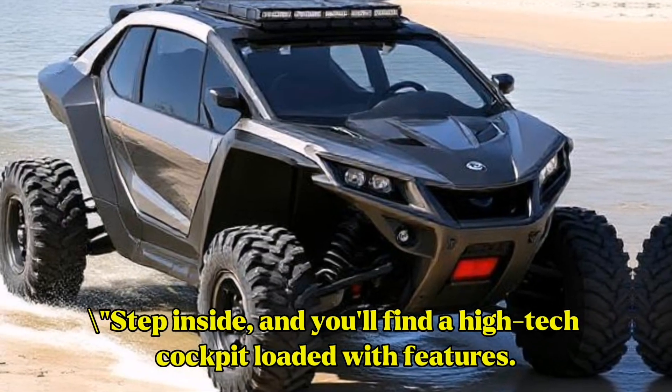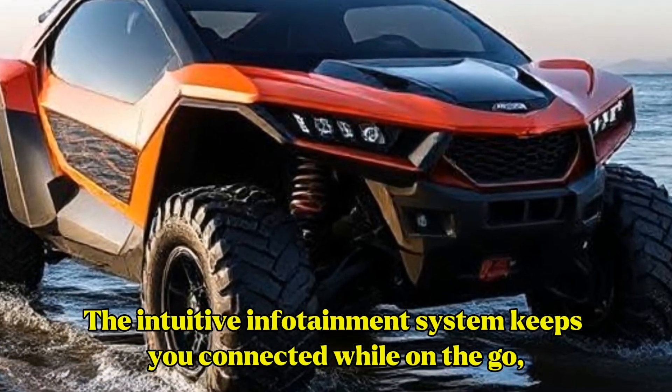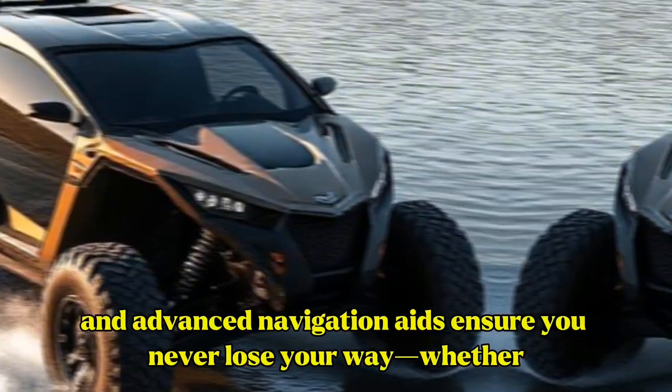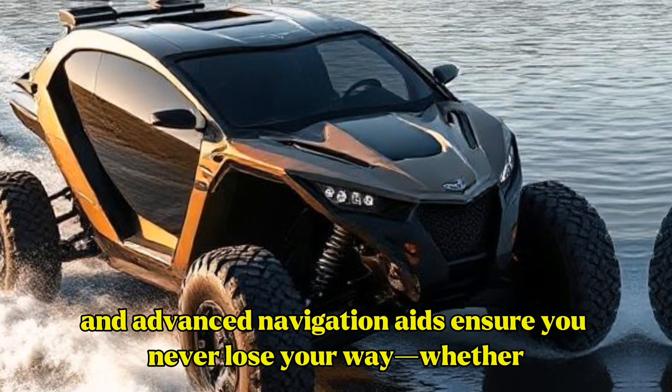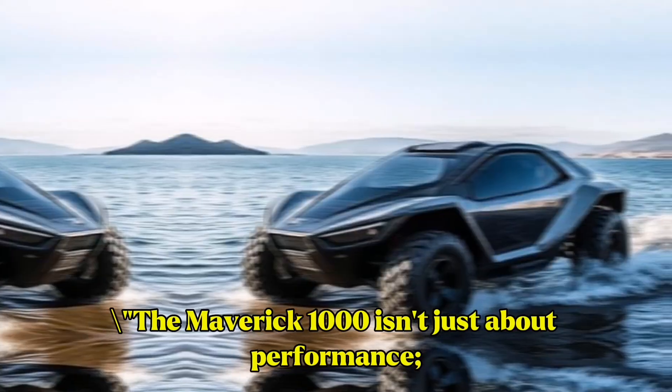Step inside and you'll find a high-tech cockpit loaded with features. The intuitive infotainment system keeps you connected while on the go, and advanced navigation aids ensure you never lose your way whether you're on land or at sea.